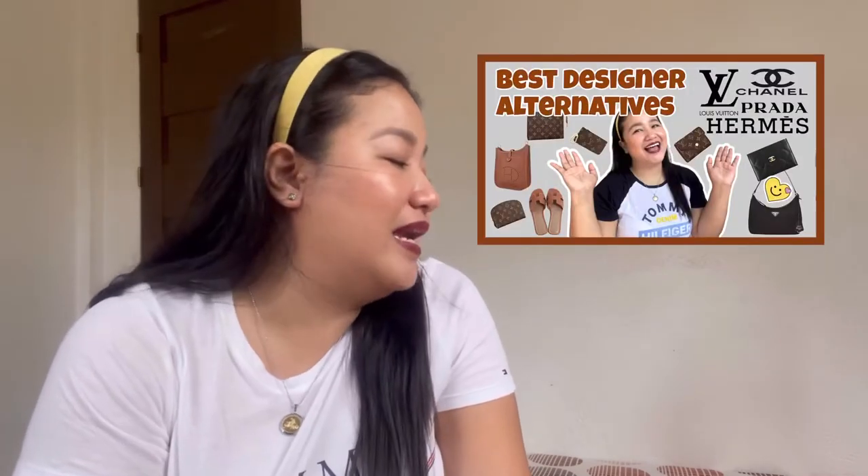Some of these pieces you may have already seen if you watched my video about the best designer alternatives, but I'm still going to show them to you one by one. First up would be this card case from this collection. If you're a collector of card cases, then this card case is a must-have. If you're into mini bags or small bags, then I would suggest getting the card case for your cards and folded bills.